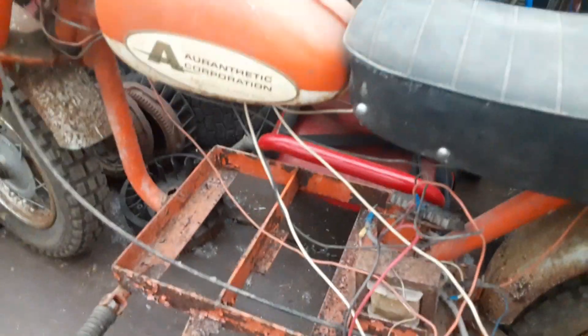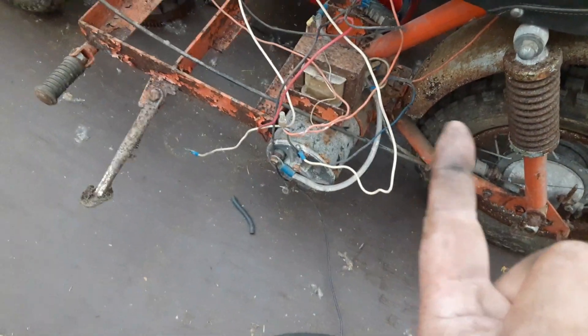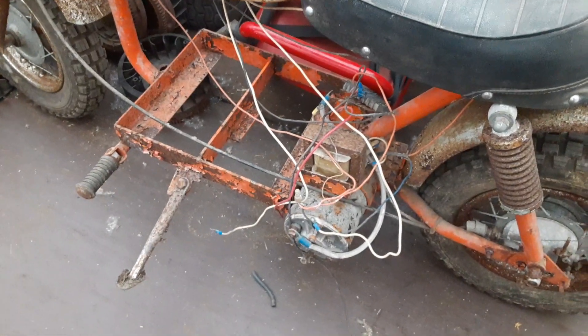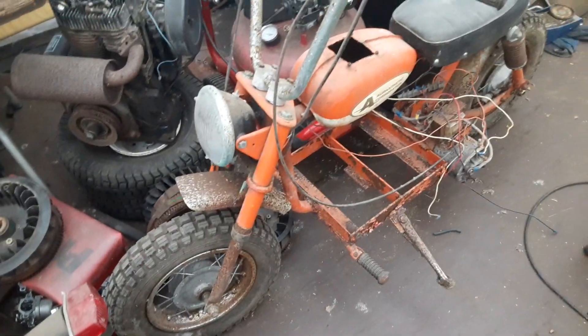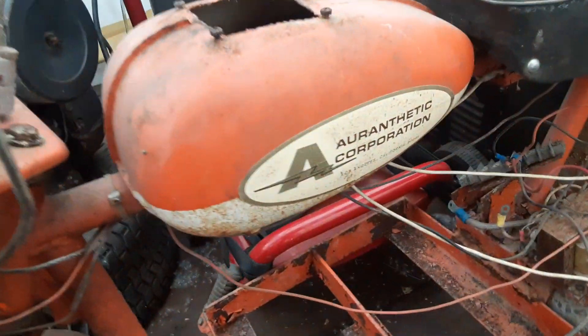They work on a 24-volt system. This one's kind of rough — really rough — but I was thinking about maybe doing a predator engine on it. Anyway, they're out of California, 1973 and 1974 seem to be the years. Pretty cool minibike.